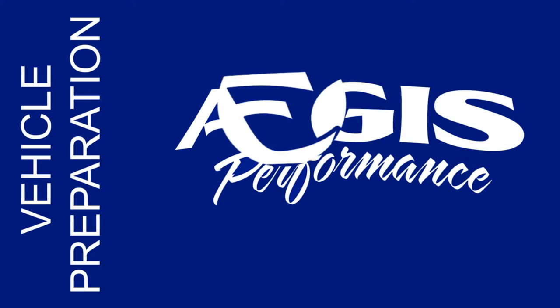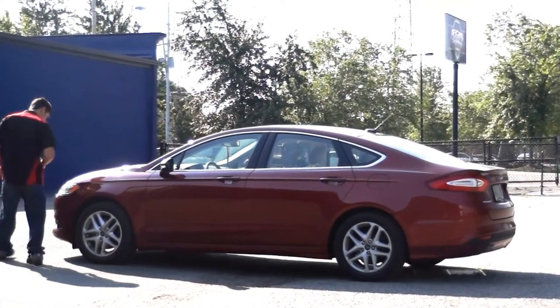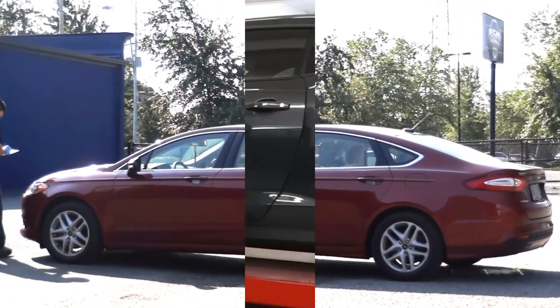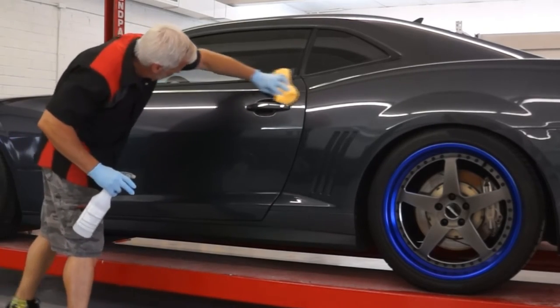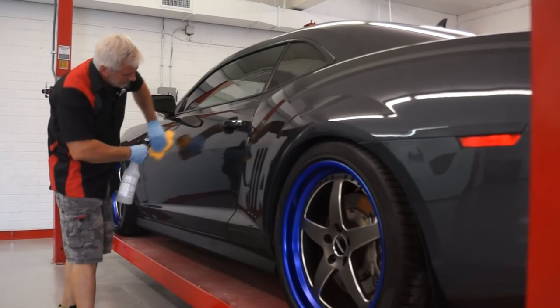After the technicians feel the paint correction level selected has been achieved, the car is taken outside and put into direct sunlight for final inspection. Once approved, the vehicle is taken back into the clean room and a final wipe down is performed to remove any debris or oils that may still be on the surface from the compounds used during the paint correction phase.